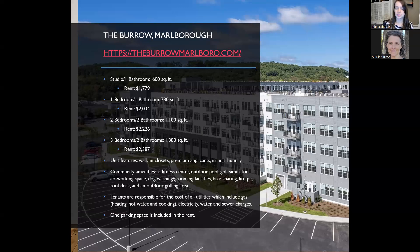Indoor community amenities include a fitness center, golf simulator, co-working space, dog washing and grooming facilities, and bike sharing. Outdoor amenities include a pool, fire pit, roof deck, outdoor kitchen and grilling area, and walking trails. The community provides easy access to Interstate 495 and many businesses and restaurants on Route 20.